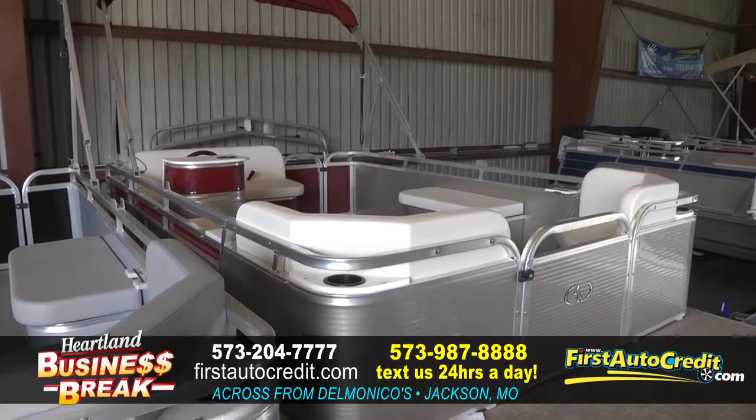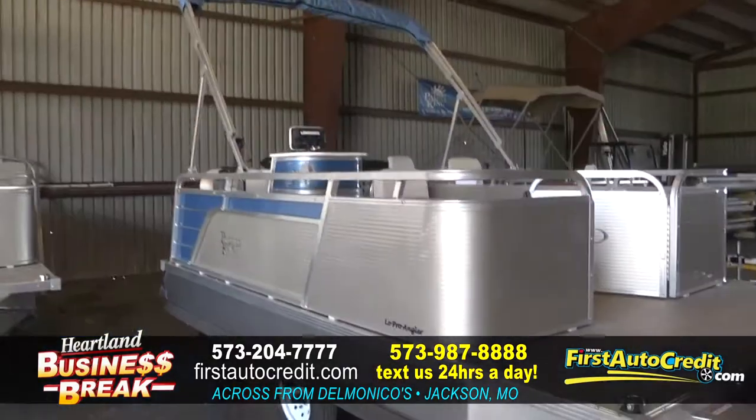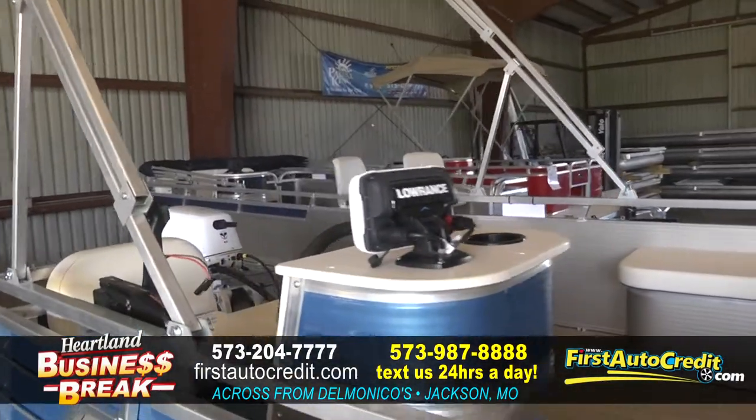We have them in stock and we basically build them and make them exactly the way you want. If you want just the boat, we'll bring the boat to you, drop it off, put it in your pond. Or if you want the whole boat, motor, and trailer, we'll bring it to you, deliver it, and set it up.